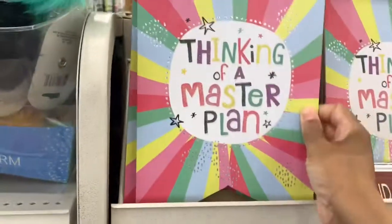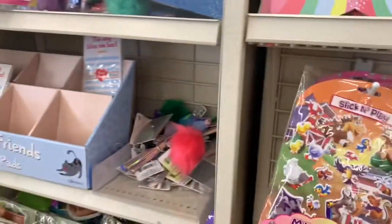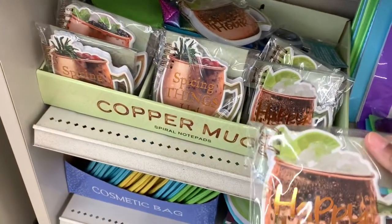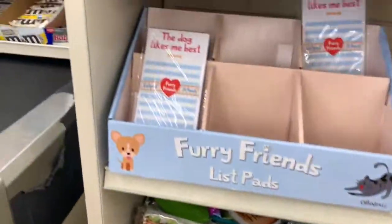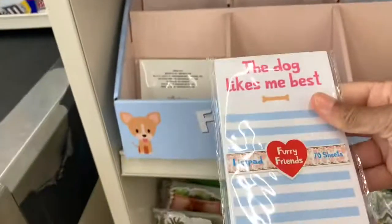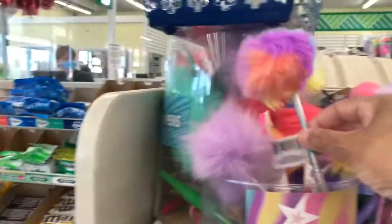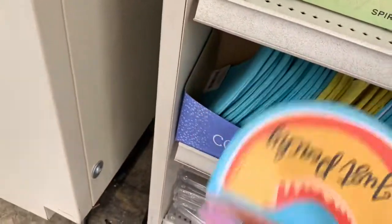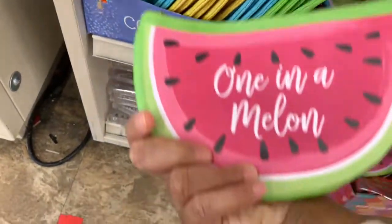They have little wall decor signs and spiral notepads. These are copper mugs that say 'Happy Hour' and 'Spicing things up.' They have a list pad — 'The dog likes me best' — some pom-pom pens, and cosmetic bags in designs like 'Just Peachy,' watermelon, and 'Once in a Million.'